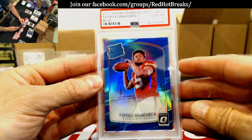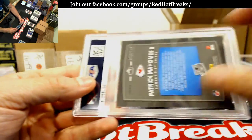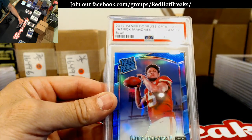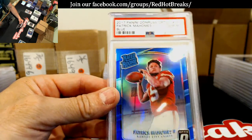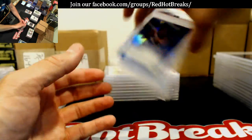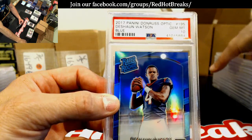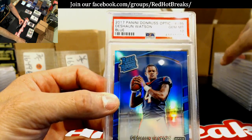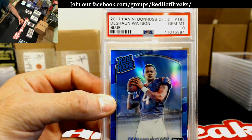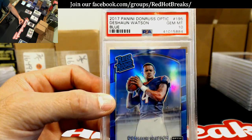Patrick Mahomes — Gem Mint 10, blue, numbered to 149. Beauty. DeShaun Watson — Gem Mint 10, numbered to 155 — or 149, sorry.